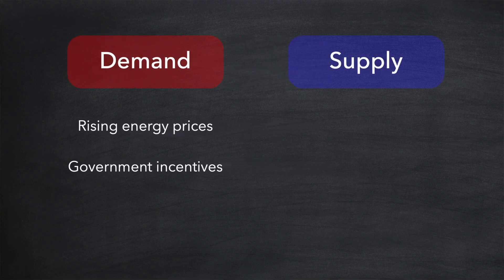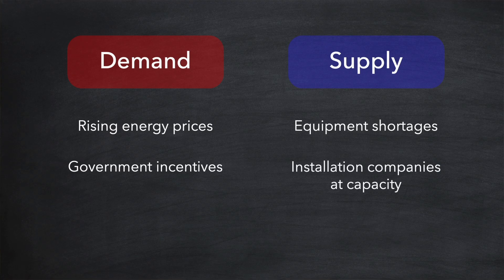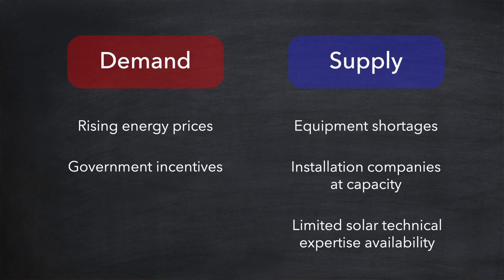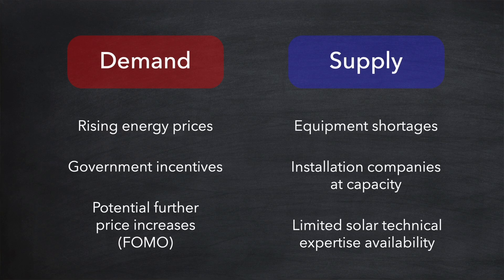Let's now look at supply. Worldwide semi-conductor shortages over the last few years have affected the availability of solar related products including solar panels and batteries, just like with other electronic goods. This has resulted in long waiting lists on many of the popular solar items today. Additionally, those companies able to install solar at your home have limited or no capacity to take on new installations at this time given the current demand, and they can't easily expand their operations as there is not enough qualified expertise available in the market today and it will take time for new engineers to be trained. So this perfect storm of increased demand and limited supply results in drastically increased prices for anyone wanting solar today. And these increased prices have a knock-on effect with demand because people are worried that prices will continue to rise and so seek to buy now before they do. A fear of missing out.